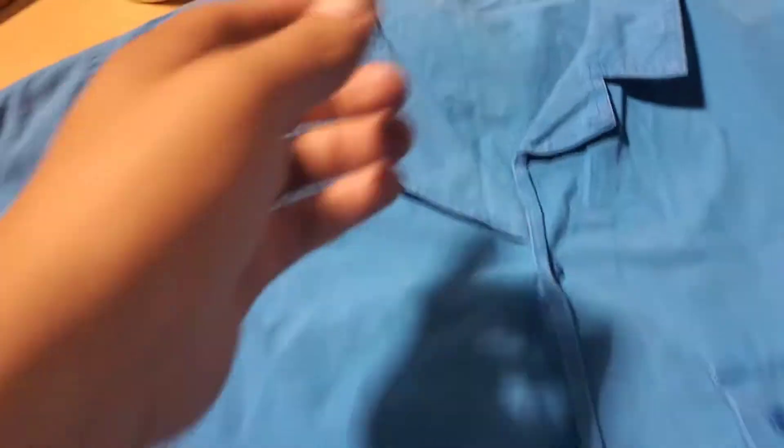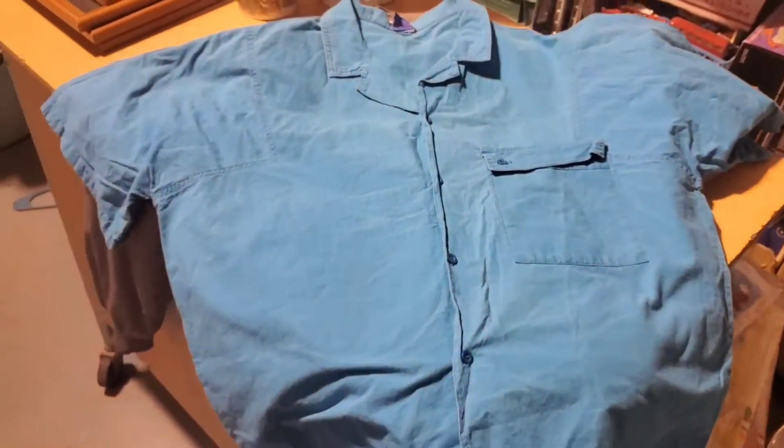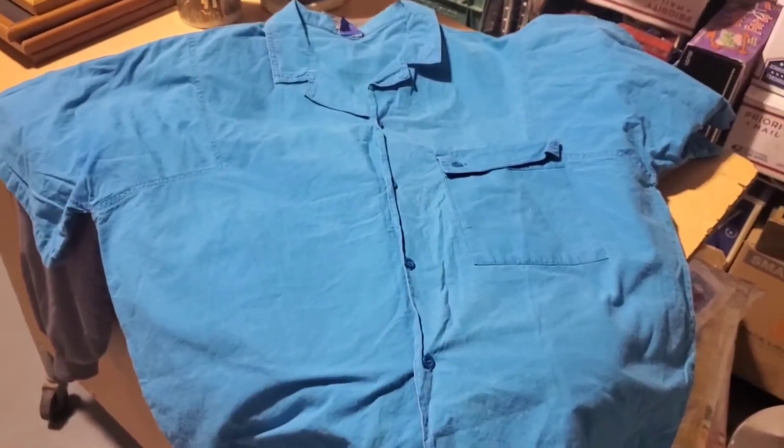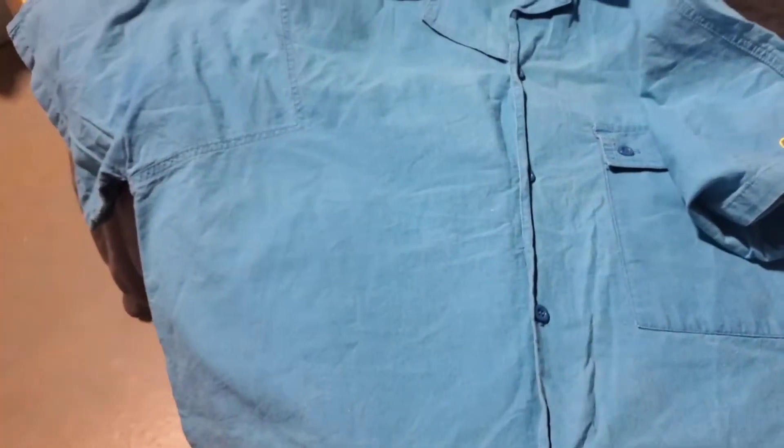I got a few pieces of clothing. First is this Ocean Pacific shirt, probably from the early 90s. Oversized, big old pocket. It has OP here on the sleeve. Pretty plain though — $20, $25 bucks.